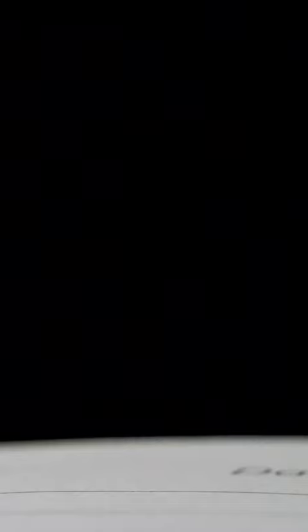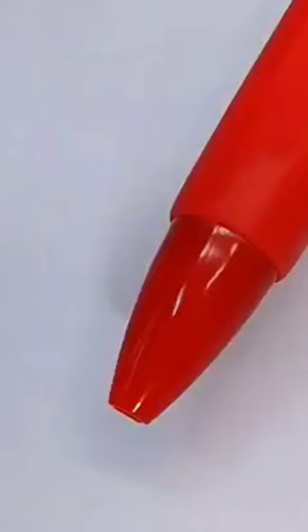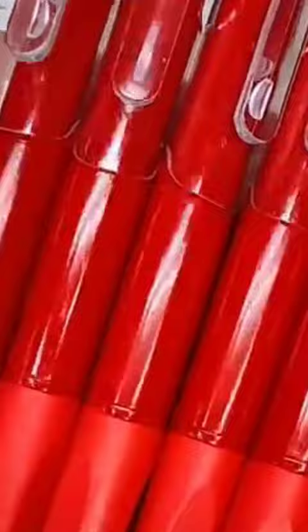The use of red ink also signifies urgency and importance, prompting students to pay closer attention to the feedback provided. Additionally, the color red can evoke a sense of caution and alertness, which aligns with the purpose of highlighting areas that need improvement.